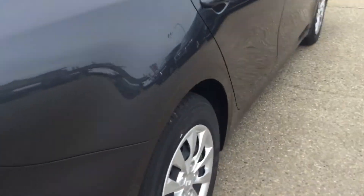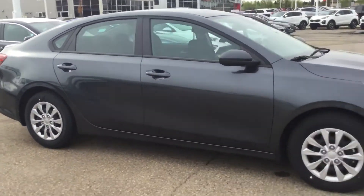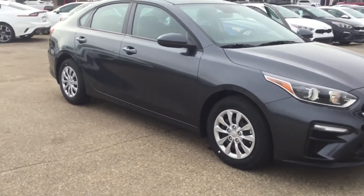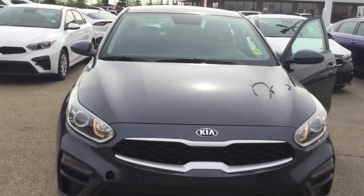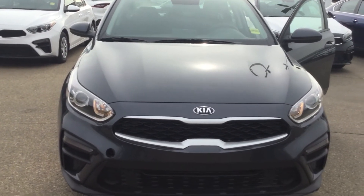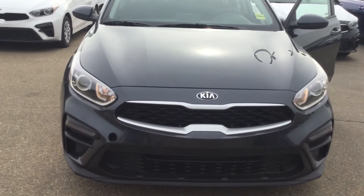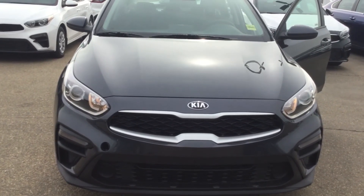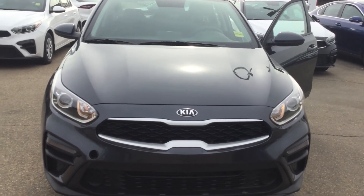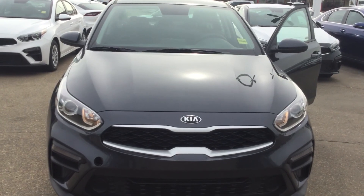Again, Tyler, this is Bruce from Shoei Kia. Thank you so much for your inquiry on the 2020 Kia Forte LX. I look forward to meeting you soon. If you have any further questions, please reply and ask me — I'll be more than happy to help. Have a wonderful day, keep your family safe, talk to you soon, bye bye!